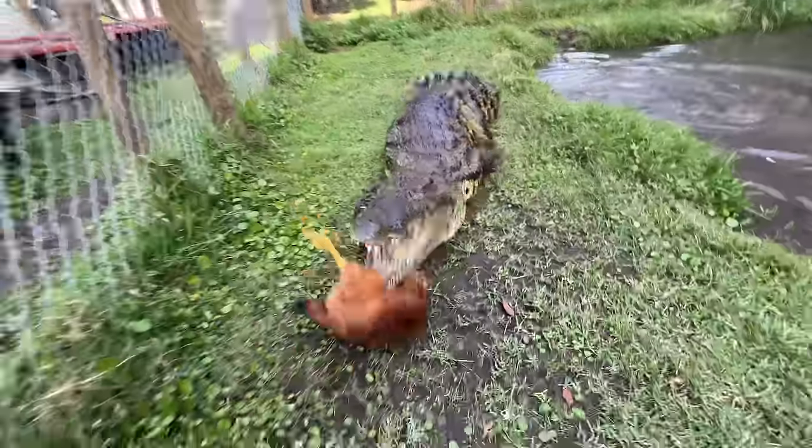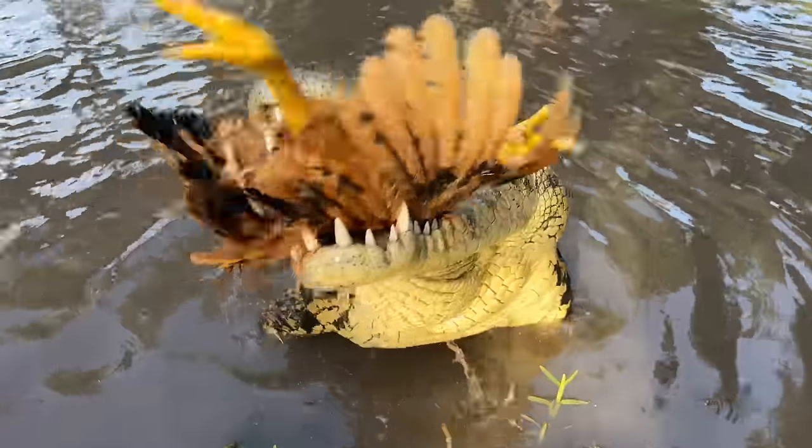Come on big boy! Beautiful croc, look at that.